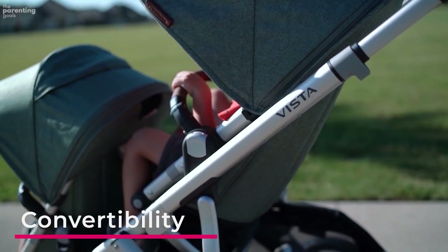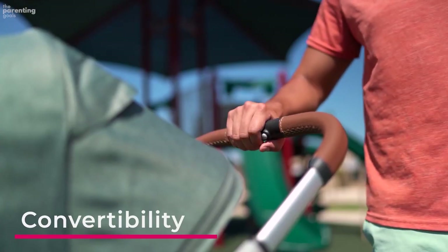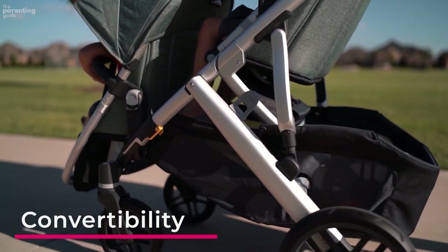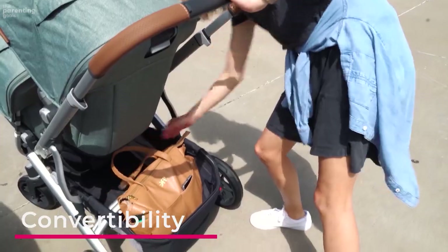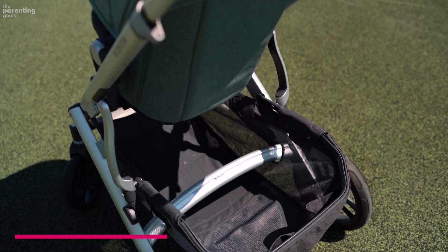Unless you have twins, there will likely come a time when you only need to push one kid around. Convertible strollers let you remove or add seats at your convenience, so your double stroller can magically transform into a single. Convertible strollers are great for a growing family but tend to cost more than other models and are not as practical for a set of twins.